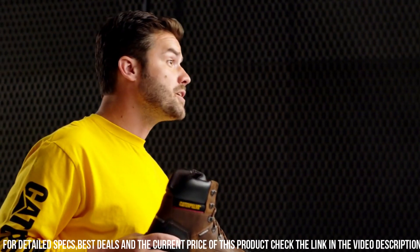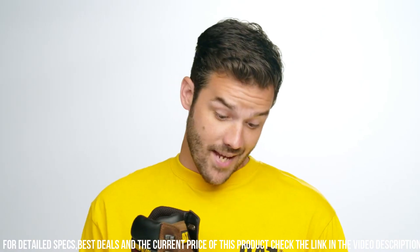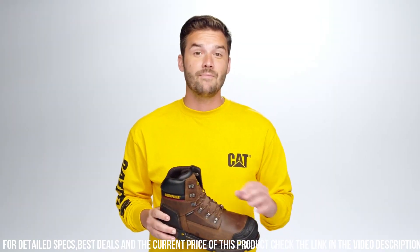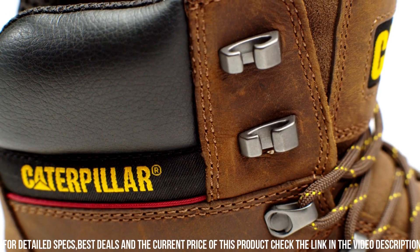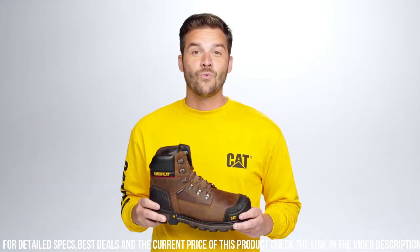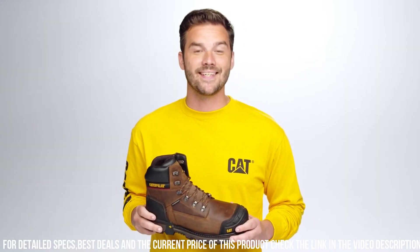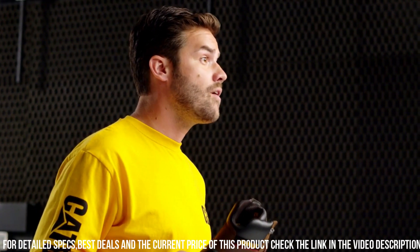The Excavator XL 6 features a composite safety toe that meets ASTM standards, offering lightweight yet robust protection. The waterproof leather upper with seam-sealed construction keeps your feet dry and comfortable in wet conditions. The slip-resistant outsole with Vibram technology delivers exceptional traction on various surfaces, ensuring stability and confidence on rugged terrains.